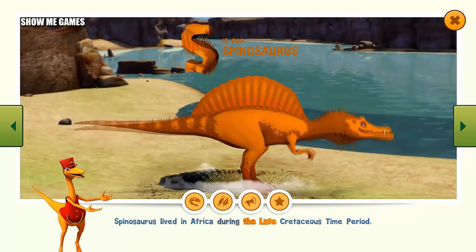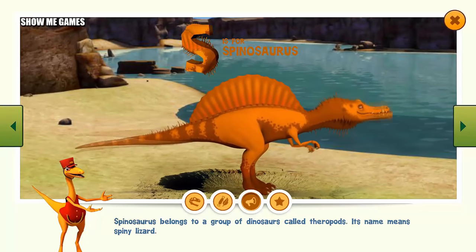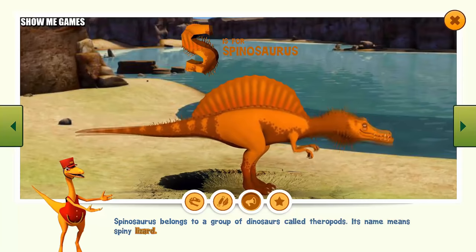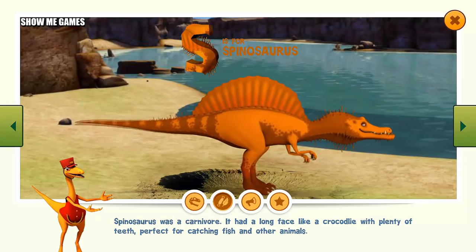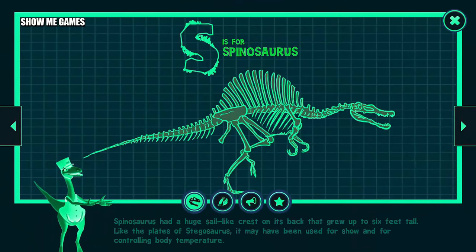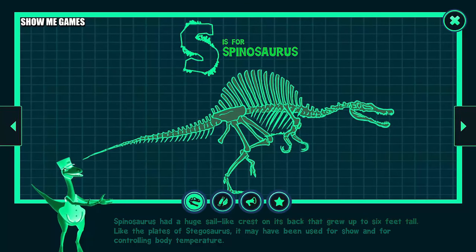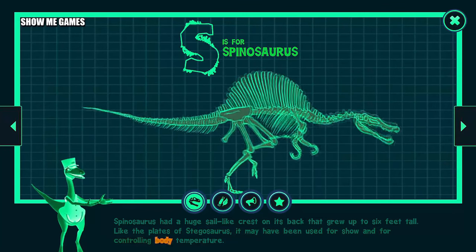Spinosaurus lived in Africa during the late Cretaceous time period. Spinosaurus belongs to a group of dinosaurs called theropods. Its name means spiny lizard. Spinosaurus was a carnivore. It had a long face like a crocodile with plenty of teeth, perfect for catching fish and other animals. Spinosaurus had a huge sail-like crest on its back that grew up to six feet tall. Like the plates of Stegosaurus, it may have been used for show and for controlling body temperature.